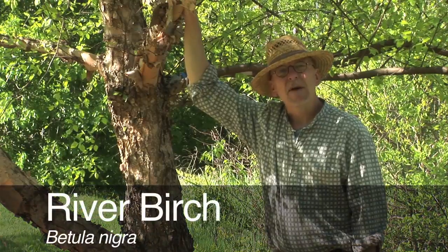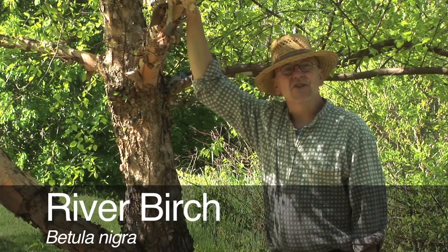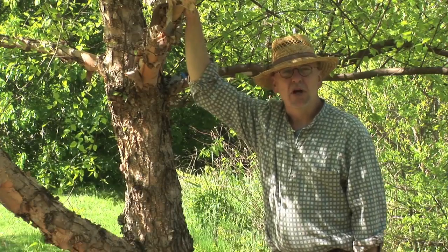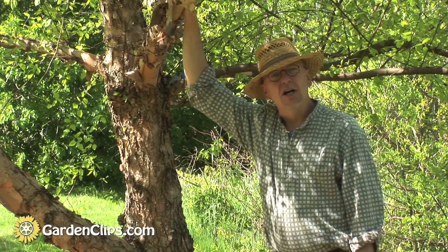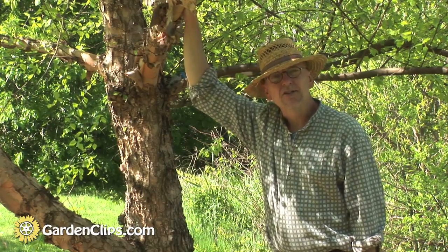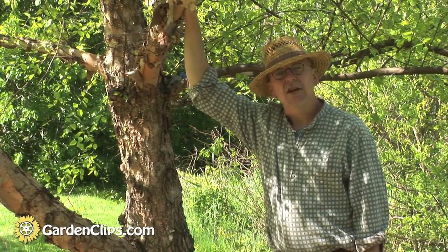River birch, Betula nigra. This is a Native American birch that grows very well in the eastern half of the United States. It has a wide range all the way from basically the Mississippi River in Illinois southeast into the Carolinas, and north even into Connecticut — it's native.